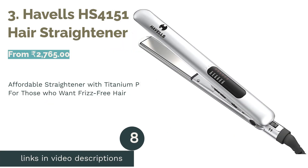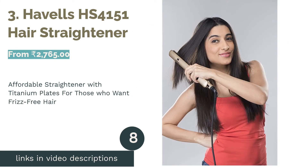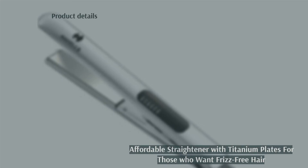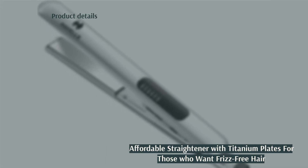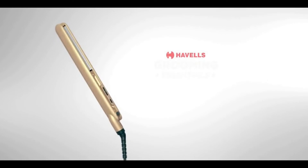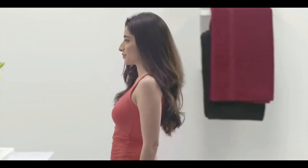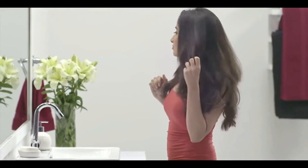The next product in our list is number 3: the Havels HS4151 Hair Straightener. The only other hair straightener on this list with titanium plates, this product is recommended for those with thick, curly hair who want frizz-free straight hair. Since the plates are quite narrow and long, they also work well for those with thin, long hair, as they decrease the amount of time needed to straighten each section.